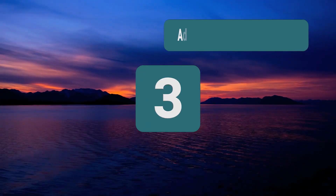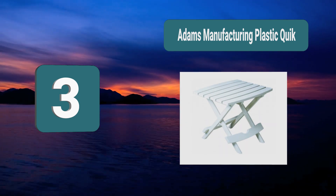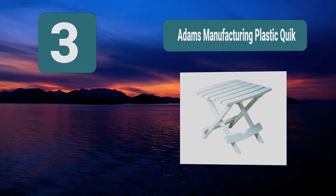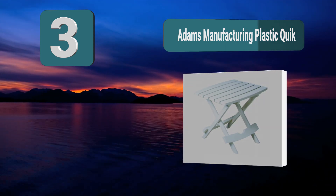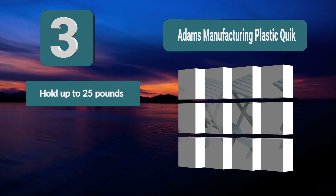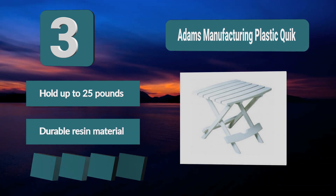Number 3: Adams Manufacturing plastic table, which can have a wide variety of different uses. You'd also be able to get something that matches your style as it is available in a wide variety of colors. The table can hold up to 25 pounds, making it ideal for eating food or placing drinks.